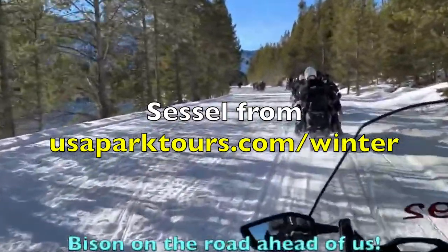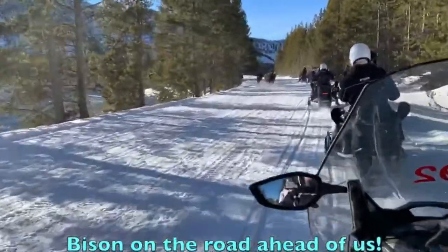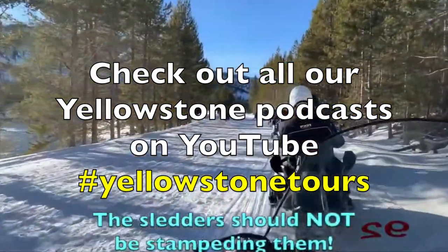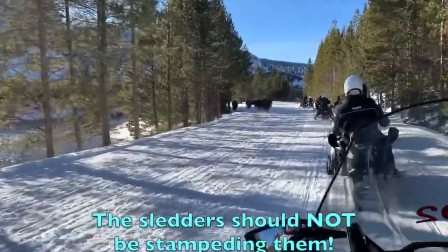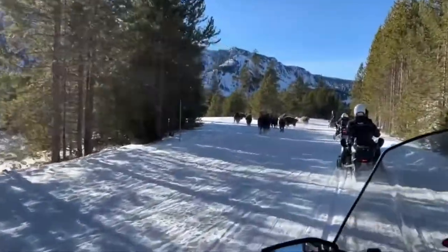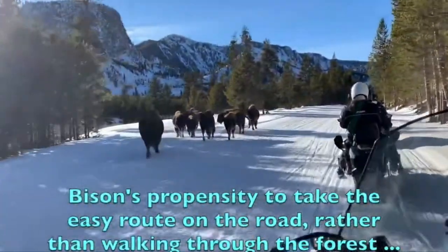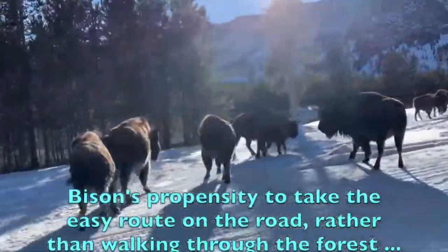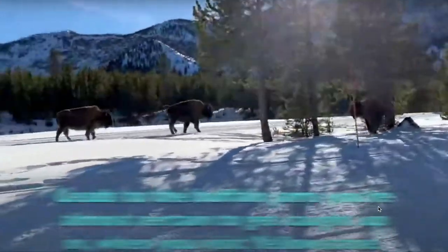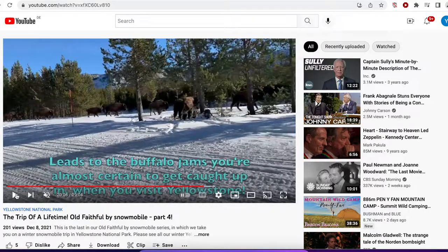Hi everyone, this is Cecil. Last year, when I published this video — which was part of a four-part series of taking a guided snowmobile or snowcoach tour into Yellowstone — I was asked by a bunch of people on social media: that's great going in with a guide, but can you take your own snowmobile into Yellowstone? For many years you were not able to, but relatively recently the Park Service changed that, and that's what I'm going to be talking about in this Yellowstone podcast.